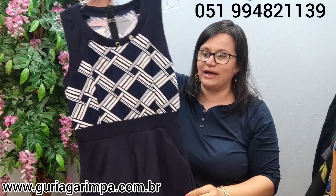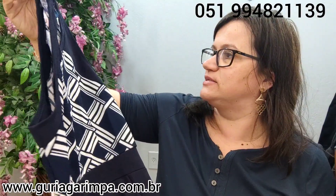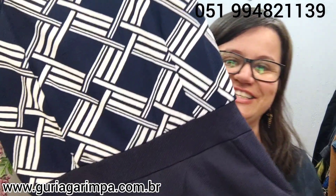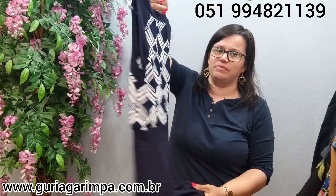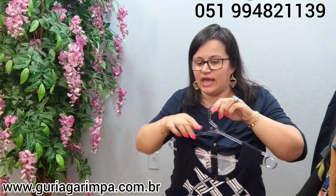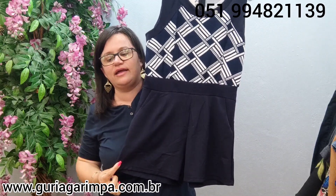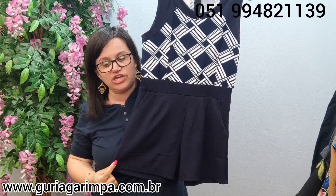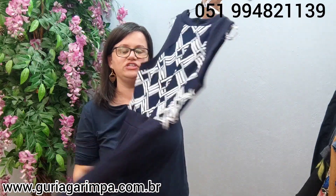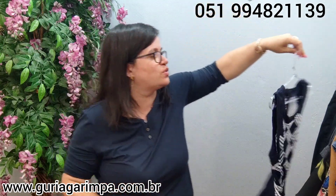Agora, temos outro macaquinho, bem elegante e lindo. Da marca Imis — tem um pouquinho de elastano. É uma peça muito linda e novinha. Veste de 86 a 88 de busto, 74 de comprimento, tamanho P na etiqueta. Tá por 20 reais e é código 30. E tem bolso também.